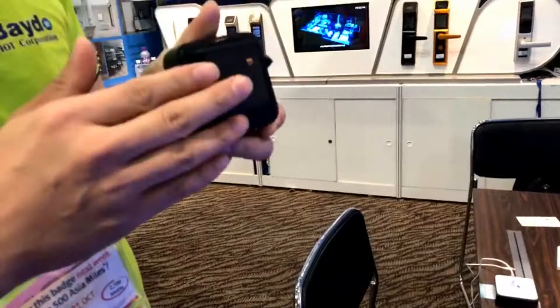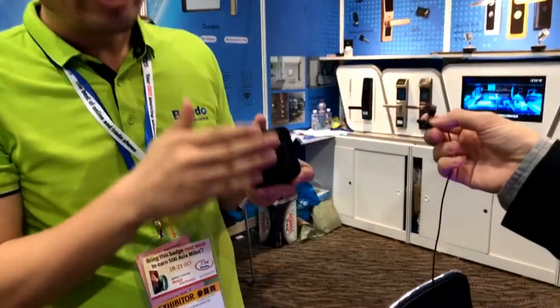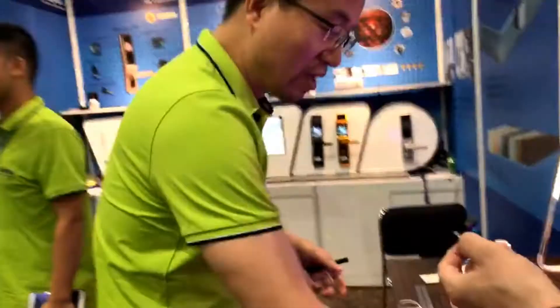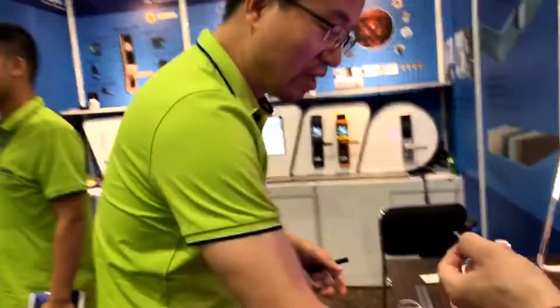Actually, the technology works like this. The traditional plug is like this, but right now we change it to one surface, three points — these are contact points. You can see this is a socket, this is a speaker.